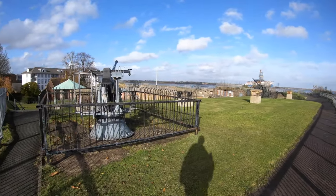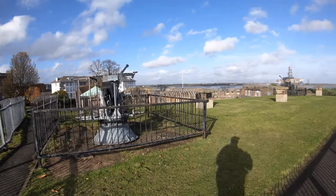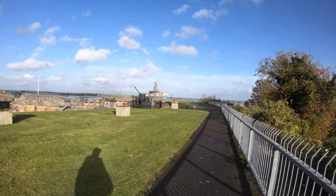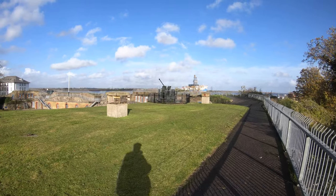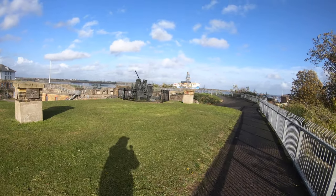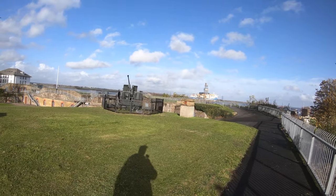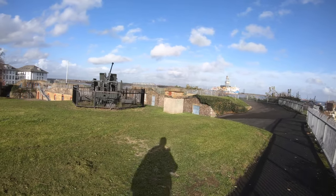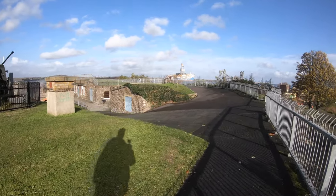In World War II this place was also significant because it was on the eastern side of the island and was used for radio intercepts. They would record radio transmissions from mainland Europe and then take them to Bletchley Park to be decrypted and extract the intelligence value from the encrypted messages. This was one of several spots up and down the eastern coast used for that sort of thing.